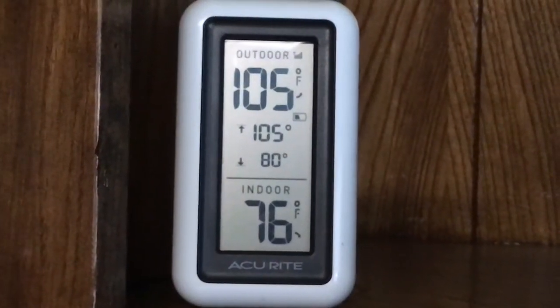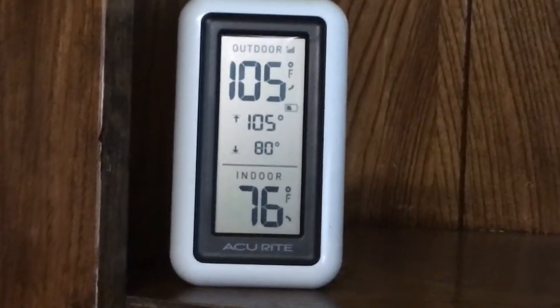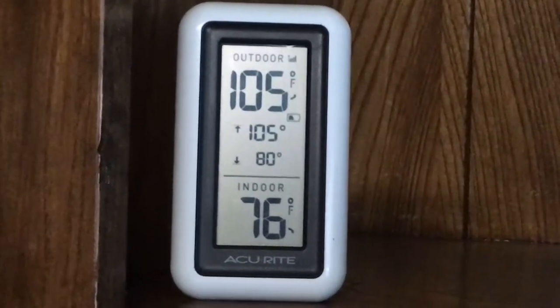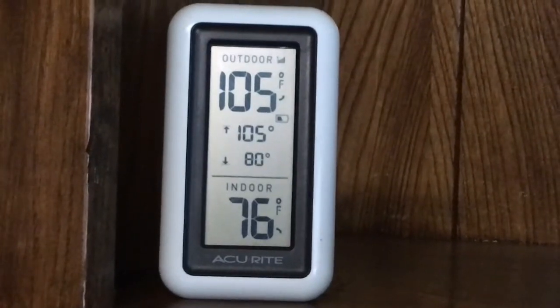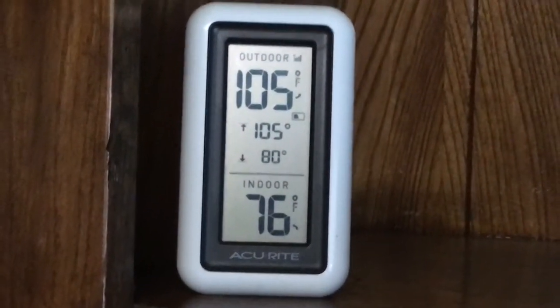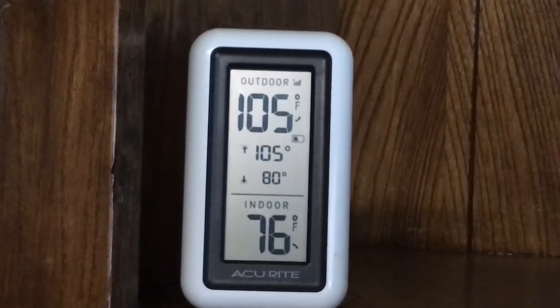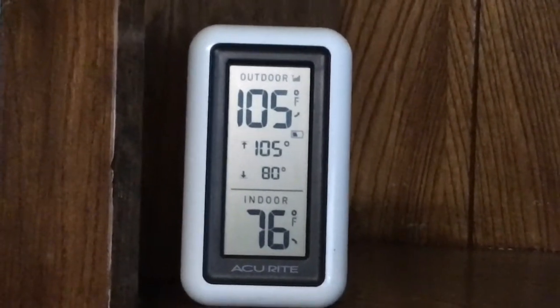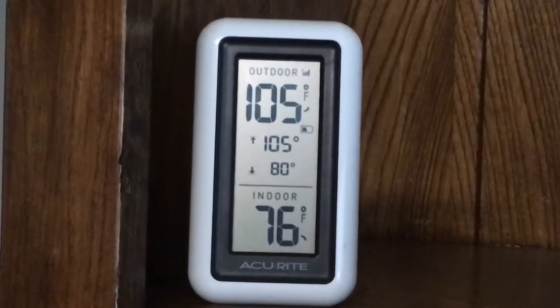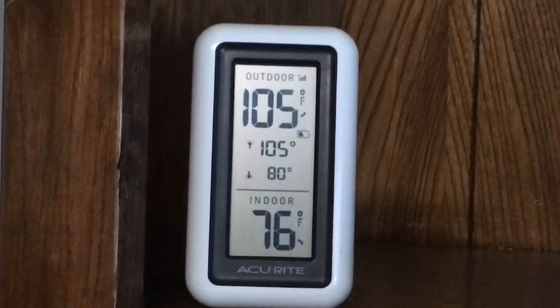The AC unit has been running for probably 45 minutes to an hour. As soon as the sun goes behind the trees to the west, it will begin to cycle again. It probably cycled on and off until about 3:30, and when it came back on it just stayed on for about an hour. It's working about as well as can be expected.